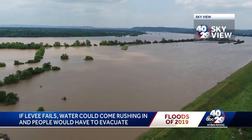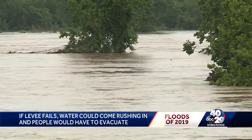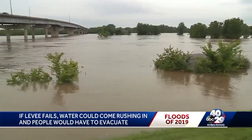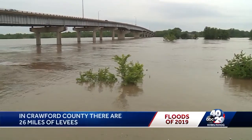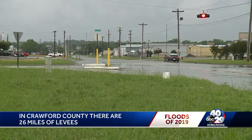But if the levee did fail, water could come rushing in and people would have to immediately evacuate the area. Thomas says the water would also start to backfill into parts of Van Buren — we're talking two to three days before it could even reach, and only a very small portion of Van Buren would be affected, between Industrial Park Road and the levee.